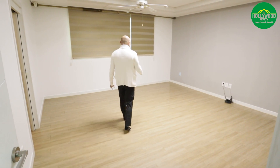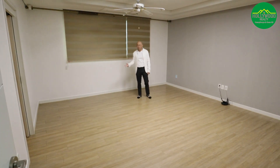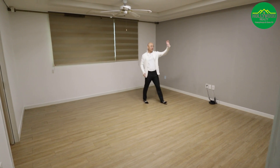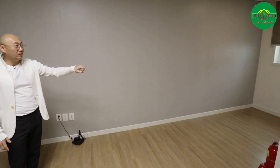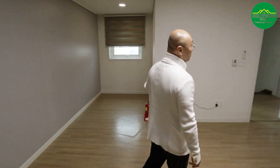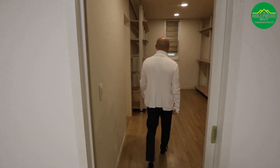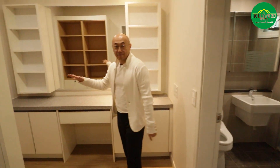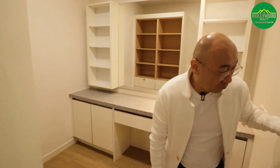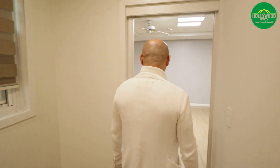The master bedroom is a very big size — you can put whatever type of bed you want in here, along with a sofa and maybe a TV. There's a little area right here where you can put a vanity, shelf, or dresser — though you might not need a dresser because you have this huge closet room with a lot of space, a big vanity area to get ready for work, and a private bathroom with a tub.